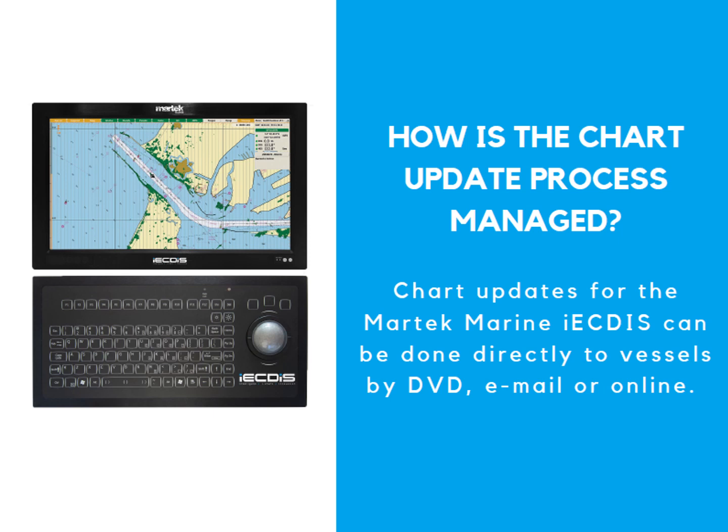How is the chart update process managed? Chart updates for the iECDIS can be done directly to your vessels by DVD, email, or online — whatever is the easiest option for you.